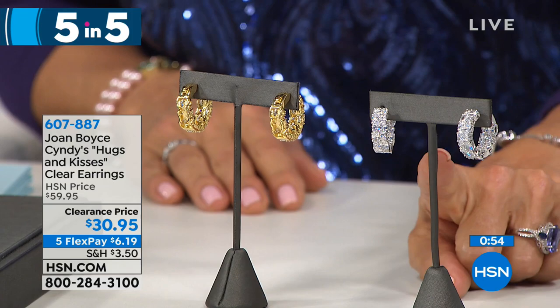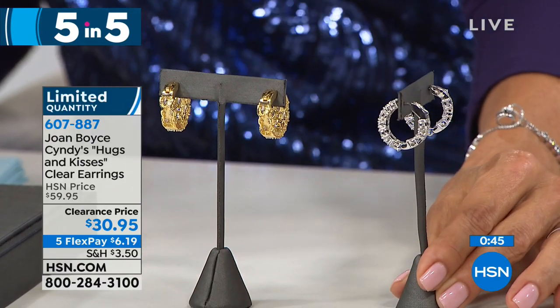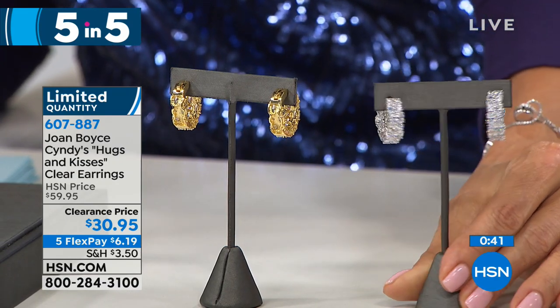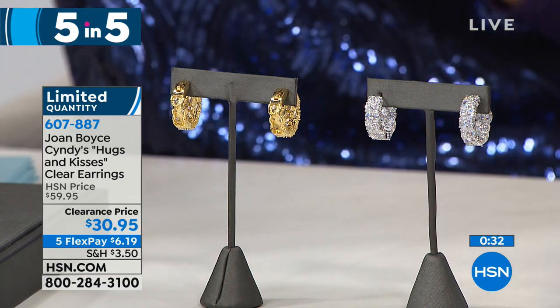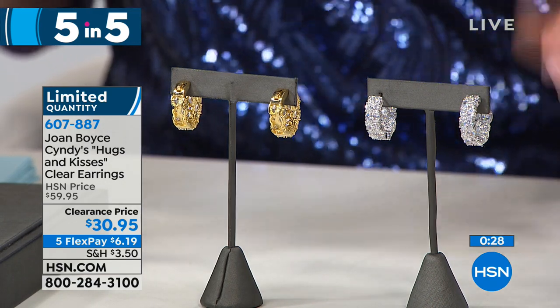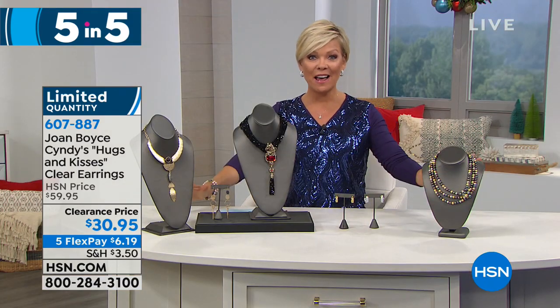Last in our first five and five: Joan Boyce's Cindy's Hugs and Kisses clear earrings. I'm wearing these in silver today — I love a great hoop. Available in both silver tone and gold tone. Each earring is a hoop shape with stones set on the outside front and inside back, clustered with beautiful shine and sparkle. Two-row design alternating between clear oval and clear round CZs, pierced with a hugger-back design, 15/16ths of an inch in length. They were $59.95 — half off today at $30.95, on flex $6.19. Item 6-0-7-8-8-7.